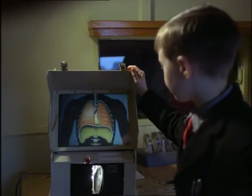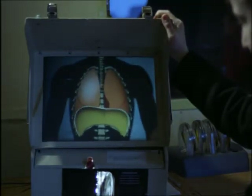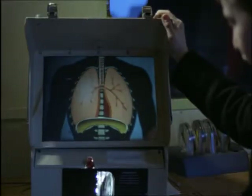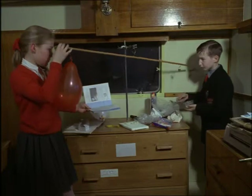Teaching aids being tried out at Loughborough include coloured movies which lead on to practical experiments. The children watch this film about air — one of a series — as often as they like. Then they carry out a simple experiment in weighing air.